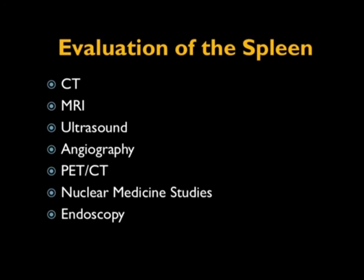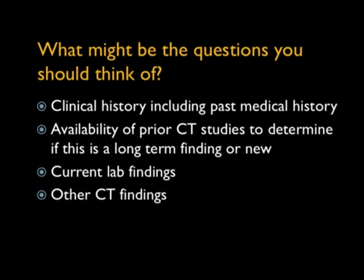There are many different imaging techniques for the spleen — basically everything — but CT is still probably number one. When you look at the spleen, think about the clinical history. A splenic lesion in the face of malignancy is possibly malignant. Is there trauma? A known malignancy? Lymphoma? Do we have prior studies? A lesion you're scratching your head over may have been there 19 years ago. Do we have lab values or other CT findings? If you see a splenic lesion with bulky nodes, you're thinking lymphoma. A splenic lesion but nothing else — you're probably thinking nothing.